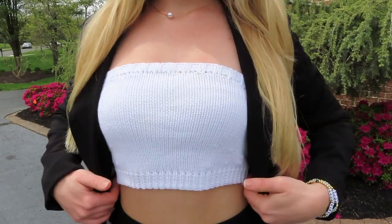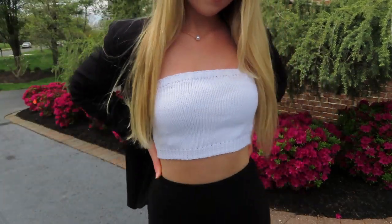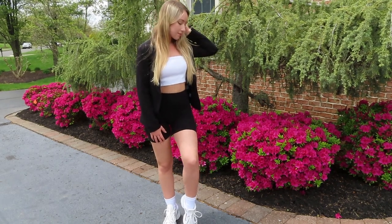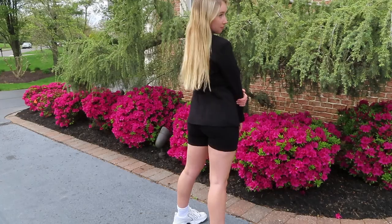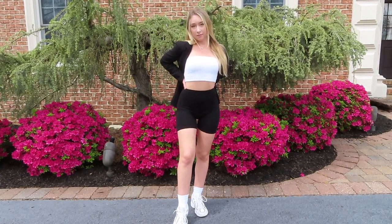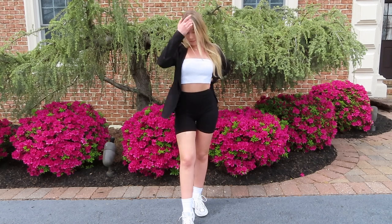For this next outfit I went for a more elevated look — I paired the biker shorts with a blazer. I've been seeing a lot of people do this lately and I just think it's so cute. I also paired it with a simple white tube top from Hazel Boutique, but I'll link a similar style down below.